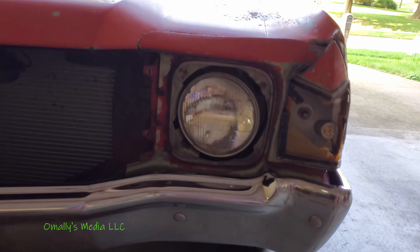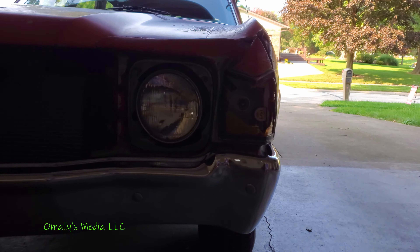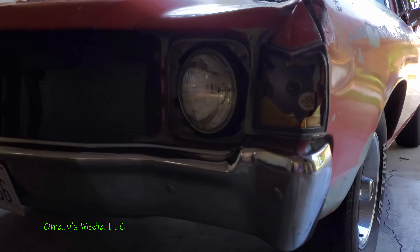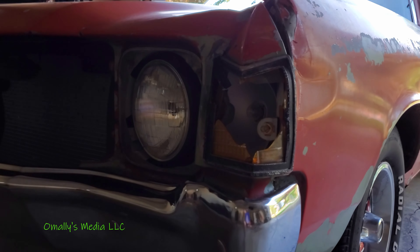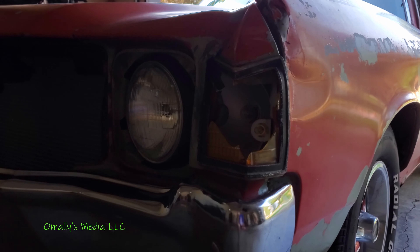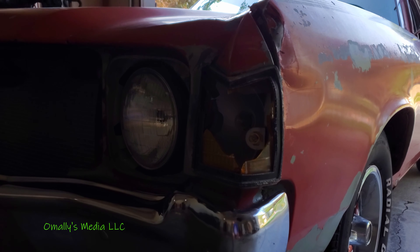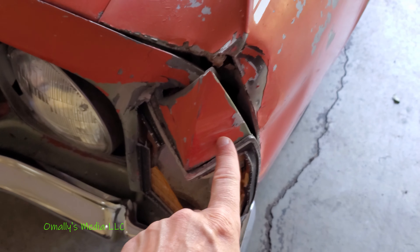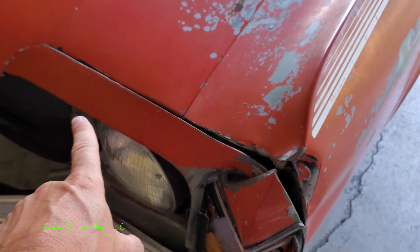I want to do a quick video about what happened to the wagon so you guys can see some damage and get a little update on what's going on. That's the bulk of the damage right there. It wasn't a heavy impact but it was enough to wrinkle up that fender extension and that gem — those are about a hundred and fifty bucks a piece used.